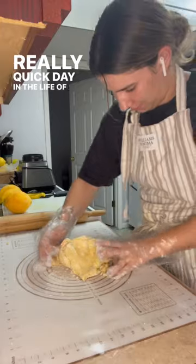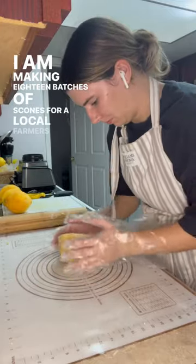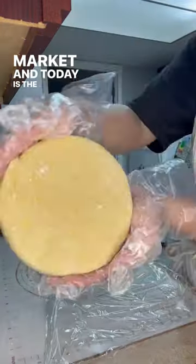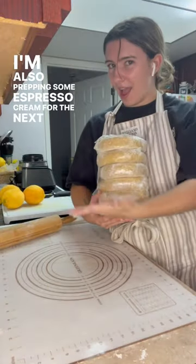Really quick day in the life of a home scone baker. I am making 18 batches of scones for a local farmer's market and today is the first six. I'm also prepping some espresso cream for the next six.